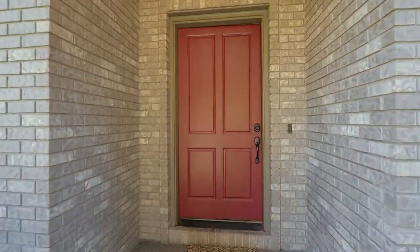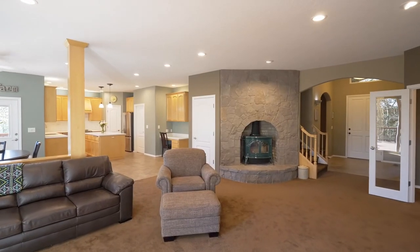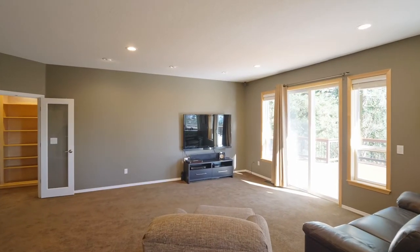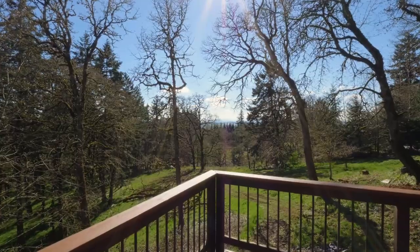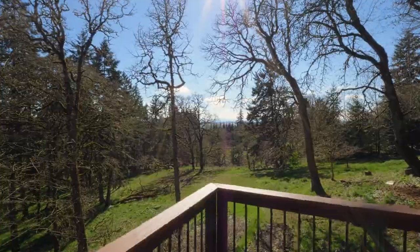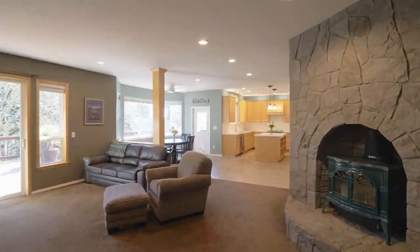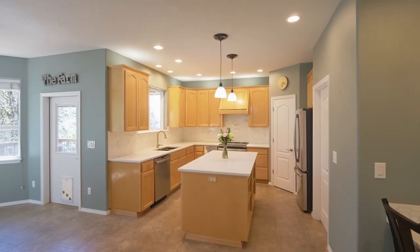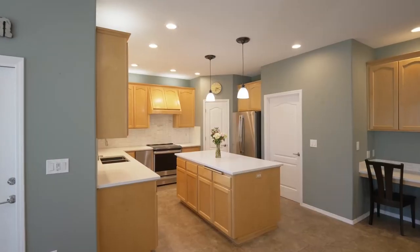Heading inside, discover a spacious, light and bright interior with an open floor plan, cozy pellet stove and an expansive deck where you can take in the coast range views. The flowing design is perfect for entertaining or creating your favorite cuisine in the inviting kitchen.